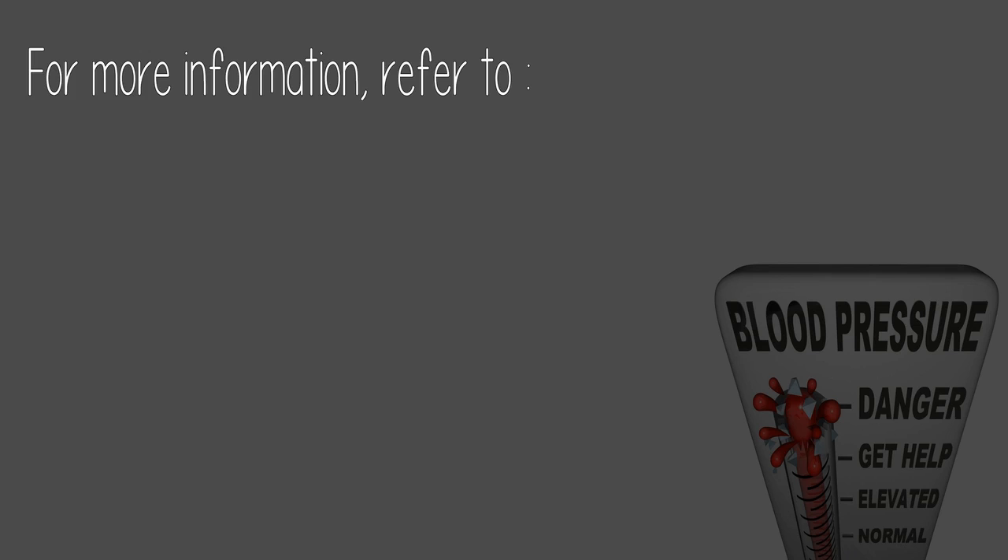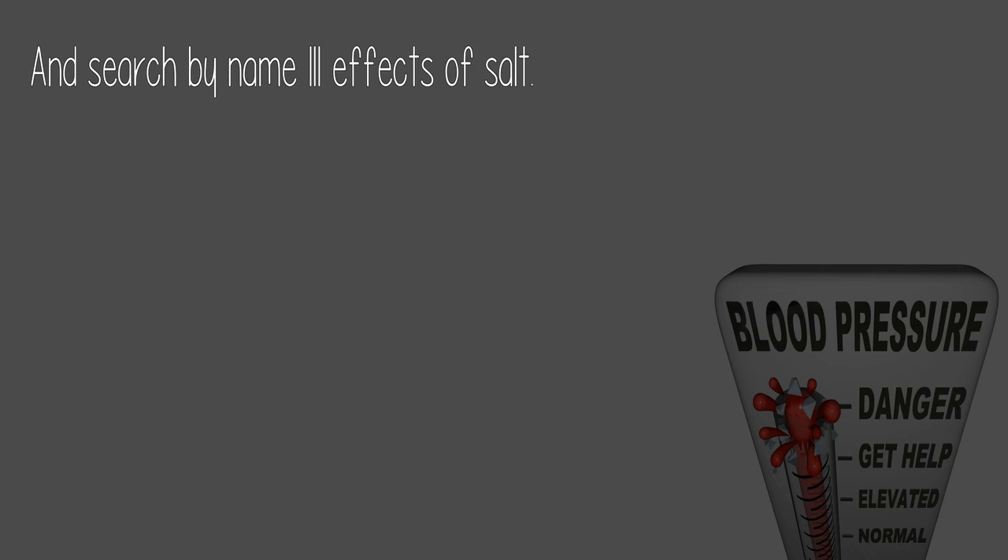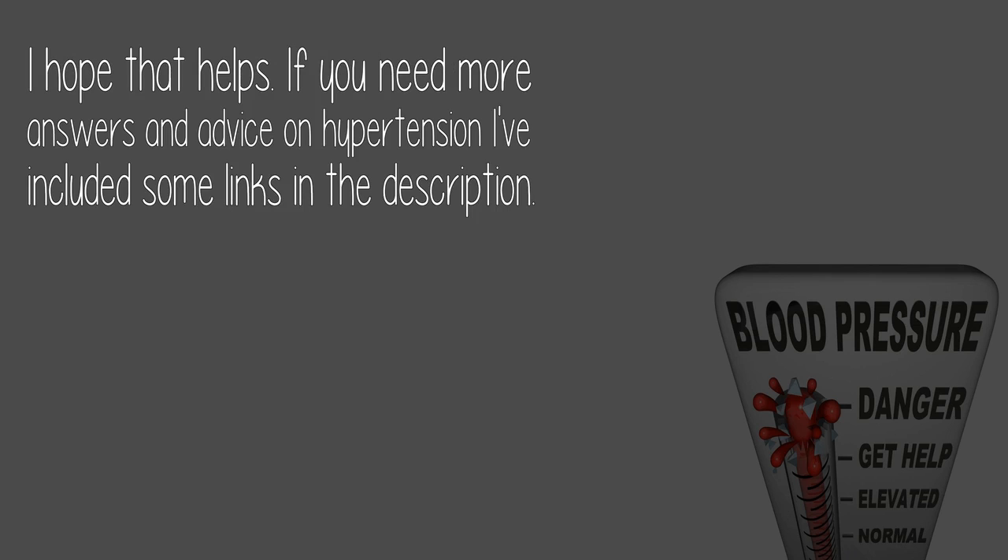For more information, refer to the Popular Science homepage and search by name 'Ill Effects of Salt.' I hope that helps. If you need more answers and advice on hypertension, I've included some links in the description.